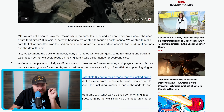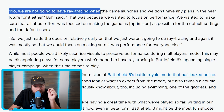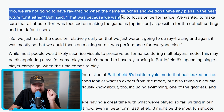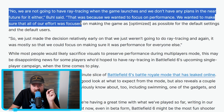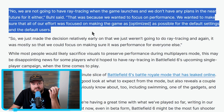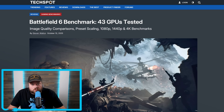According to a technical director from one of the studios that worked on Battlefield 6, he states: "No, we are not going to have ray tracing when the game launches, and we don't have any plans in the near future for it either. That was because we wanted to focus on performance. We wanted to make sure that all of our effort was focused on making the game as optimized as possible for the default settings and the default users." So yeah, they're not playing around, and you can definitely see this in the benchmarks for the game.